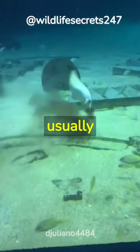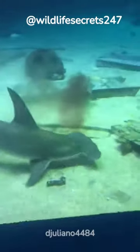Even though they have superior vision, they have small mouths, meaning they usually eat small fish, squid, stingray, and eels.